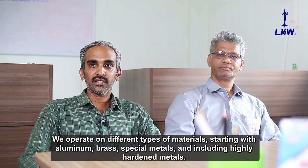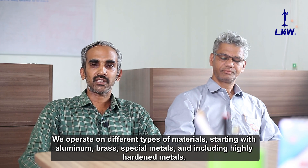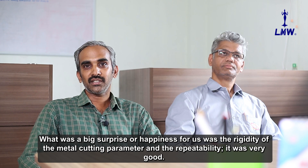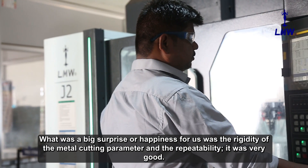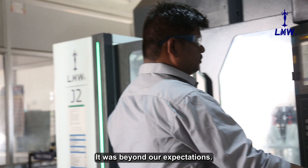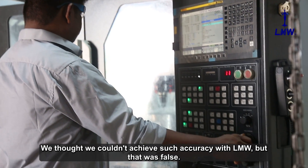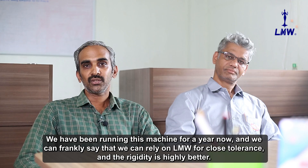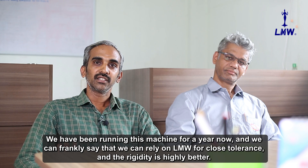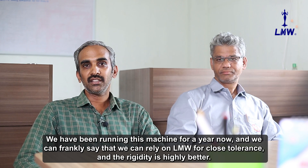We operate on different types of materials — starting with aluminum, brass, special metals, and including highly hardened metals. What was a big surprise and happiness for us was the rigidity of the metal cutting parameters and the repeatability — it was very good, even beyond our expectation. We thought we couldn't achieve so much accuracy with LMW, but that was false. We can frankly say we can rely on LMW for close tolerance, and the rigidity was highly better.